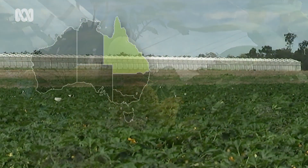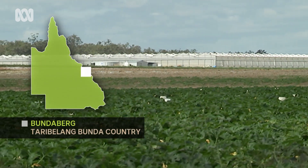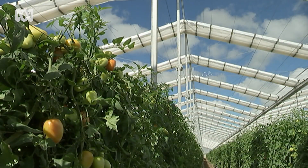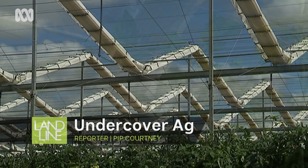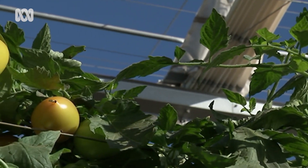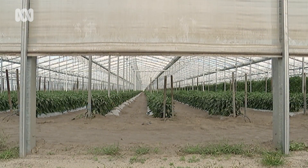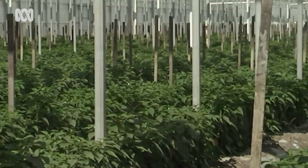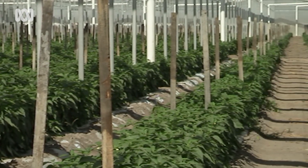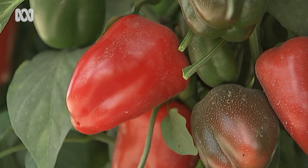Daniel Scarvo's vegetable growing business is based in Bundaberg, and the only reason he's still in the district is because of his new $3 million Cravo house. The Canadian-design structure with retractable roof panels and walls covers 4.3 hectares of tomatoes and capsicums. Before the Cravo house went in, the Scarvos planned to get out of Bundaberg after the region was walloped by bad weather five years in a row.